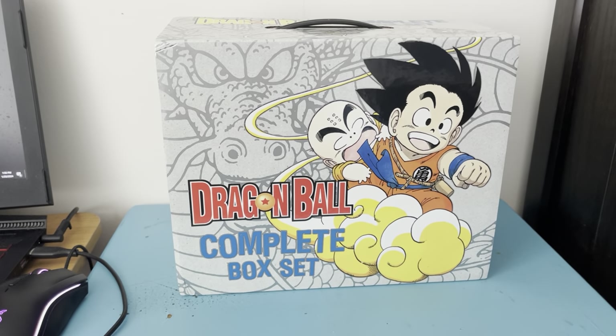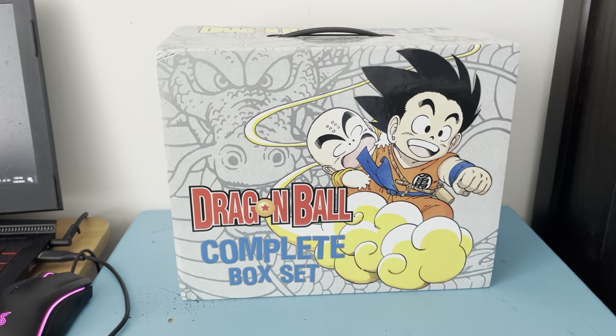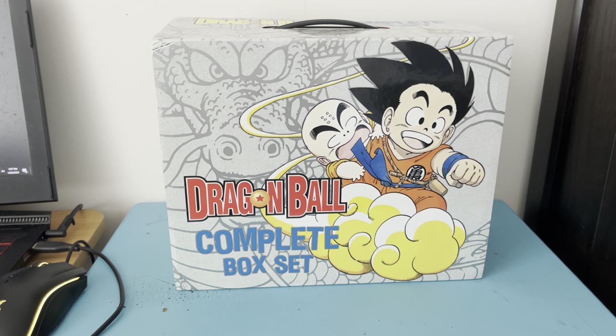Greetings, this is Super Anime Turbo here, and today we're going to do a review of the Dragon Ball complete box set, which I got for Christmas last month in December 2023.